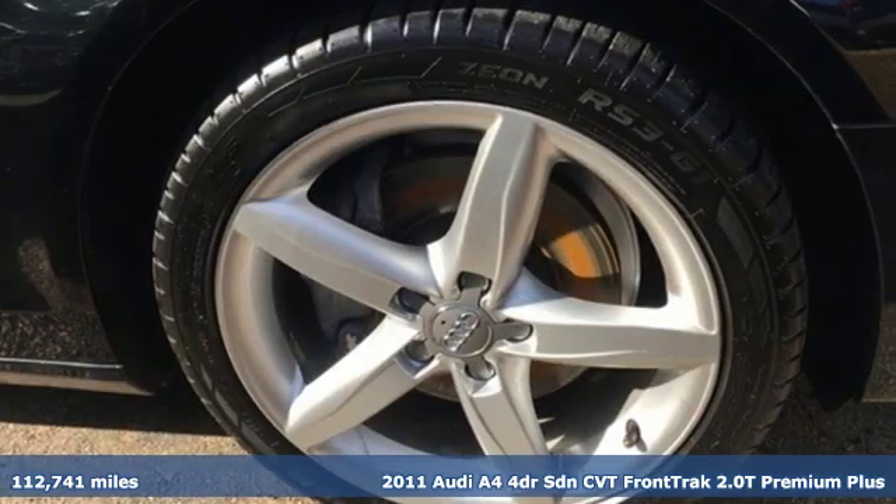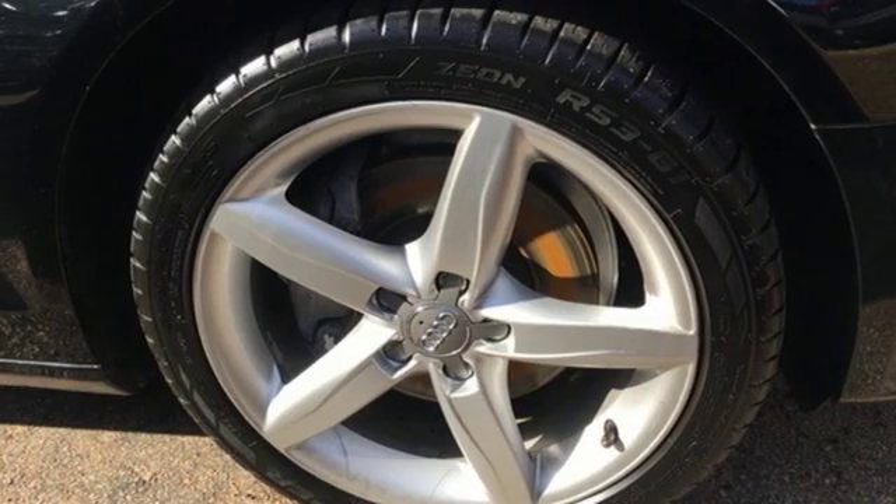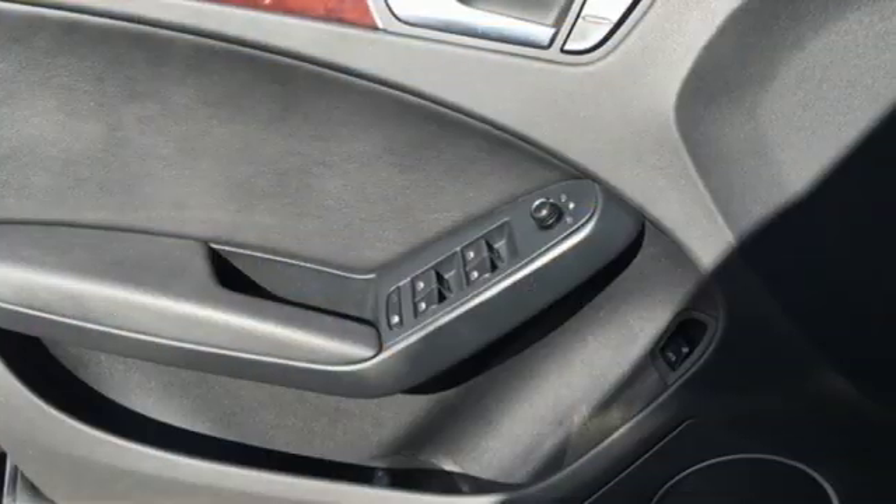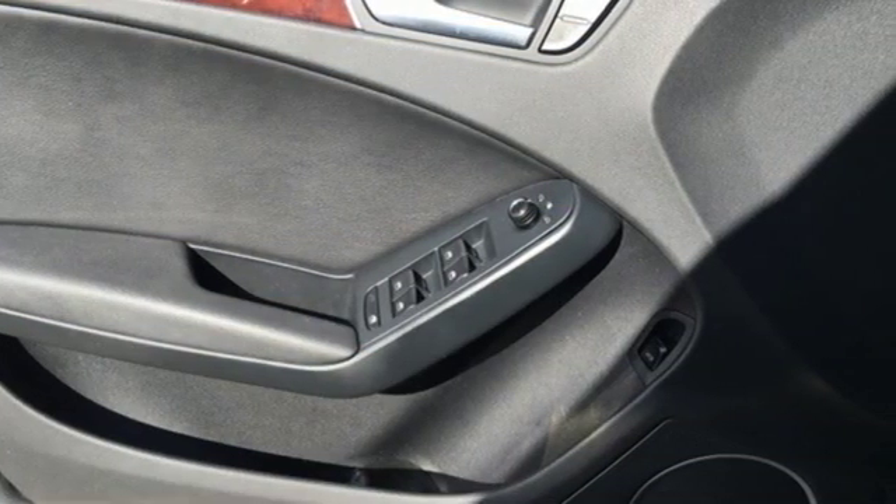Plus, it offers an exciting list of features: external memory control, power heated mirrors, leather bucket seats, 312-volt power outlets, and leather steering wheel.